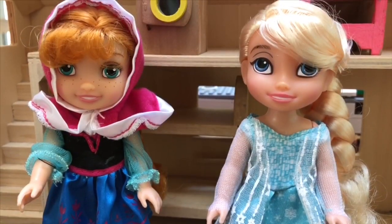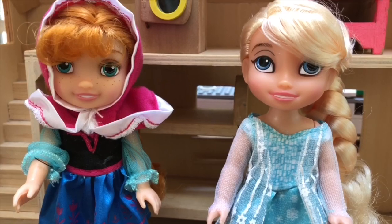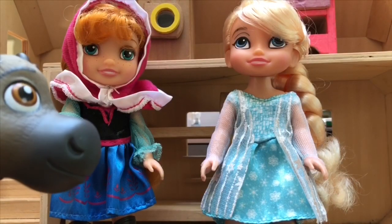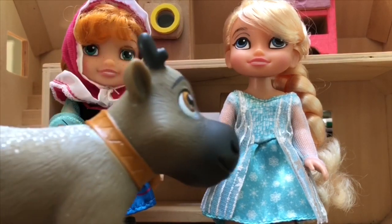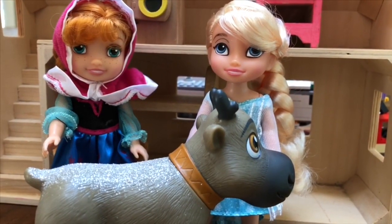Hello and welcome to Tiny Treasures. Today we're going on a treasure hunt with Anna and Elsa. And we'll bring you too, Sven. Maybe Sven can use his nose to find our little surprises.